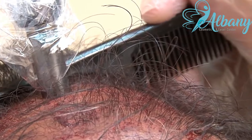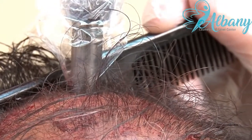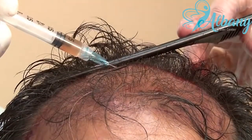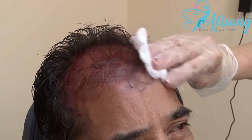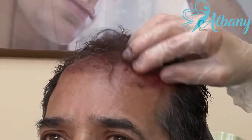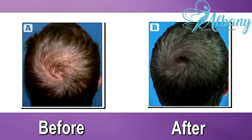We then use a dermapen to do the microneedling technique that excites your scalp. PRP is precisely injected into your scalp. The PRP solution is kept on your scalp overnight and you simply wash it off in the morning with a gentle shampoo. The total time for the procedure after your blood is taken is approximately 45 to 60 minutes.